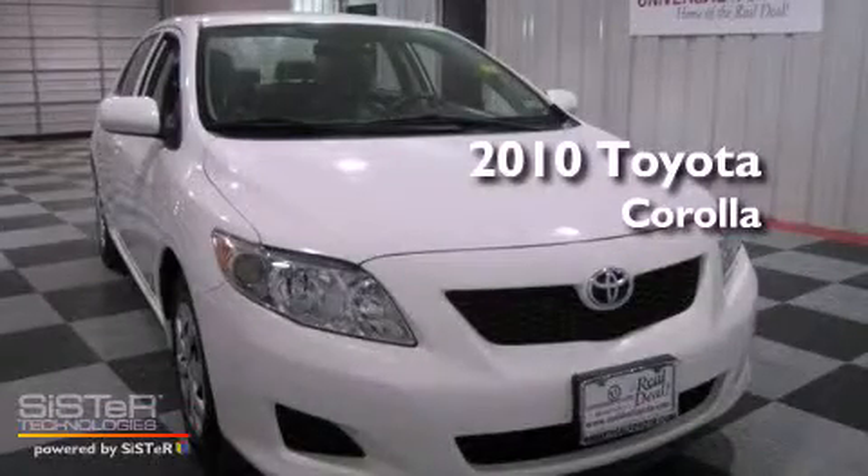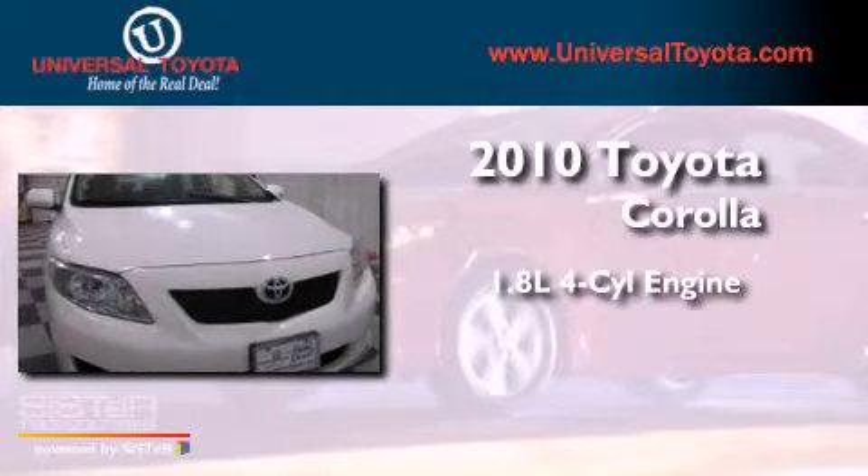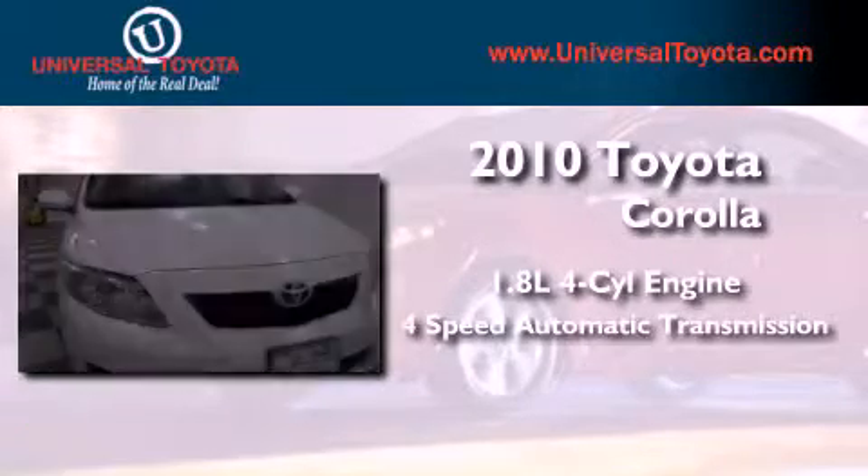This is a 2010 Toyota Corolla. It features a 1.8-liter 4-cylinder engine and a 4-speed automatic transmission.